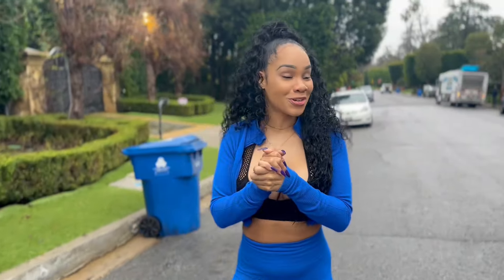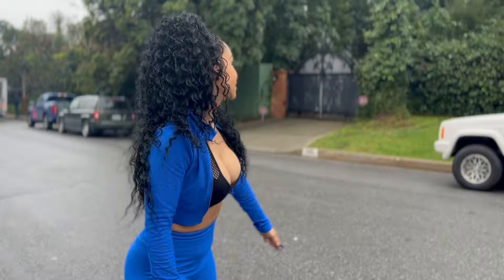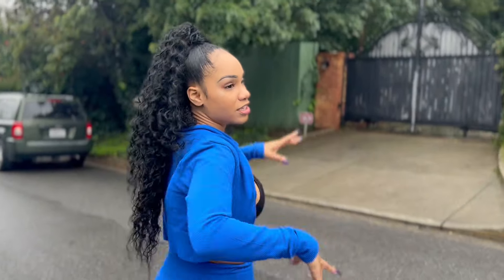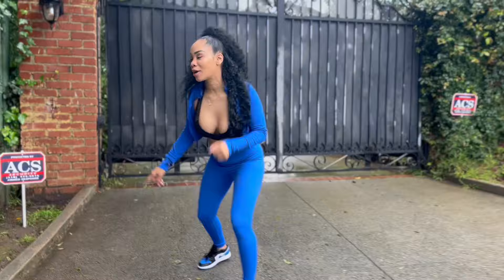Alright guys, we are in Beverly Hills taking another house tour. Today the house tour is going to be the Fresh Prince of Bel-Air mansion. Unfortunately the house is gated, but we're gonna see if we can peek. What I know is that they were only filming the exterior here, and the interior was actually at a studio.